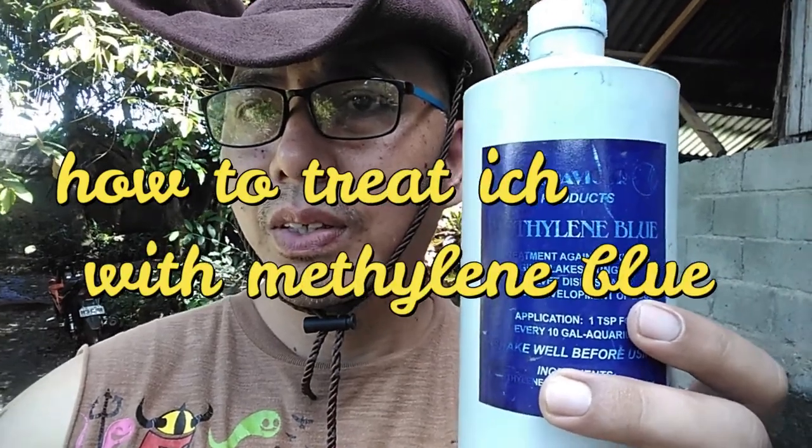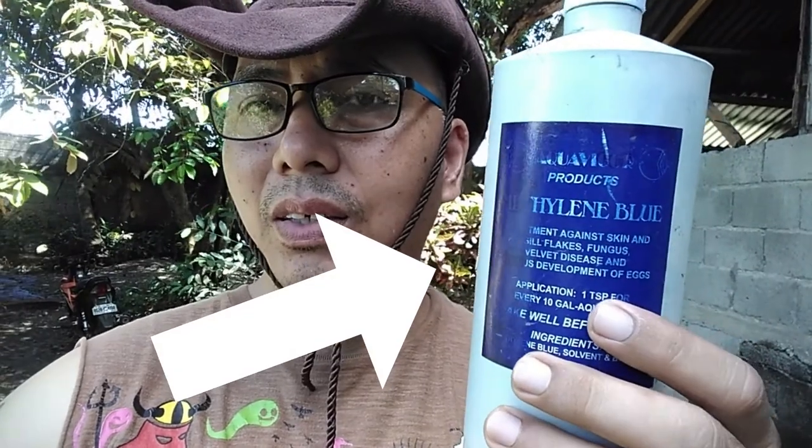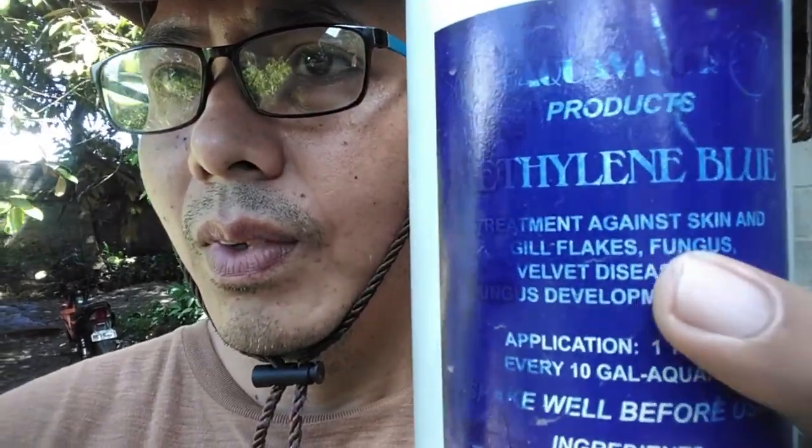How to treat Ich with Methylene Blue. Hey guys, Jiu here, Jiu Velkoi Center. Today I'll show you how to treat Ich or Whitespot with Methylene Blue. So without further ado, let's go!